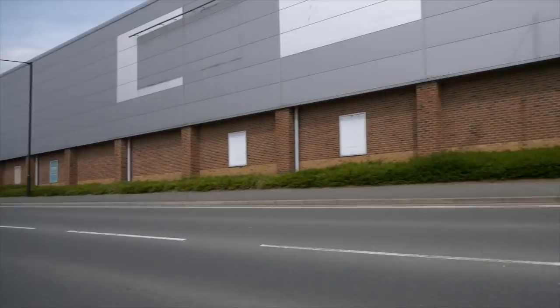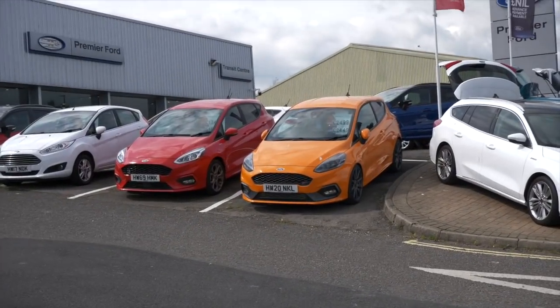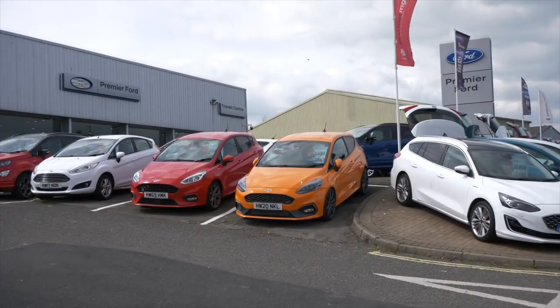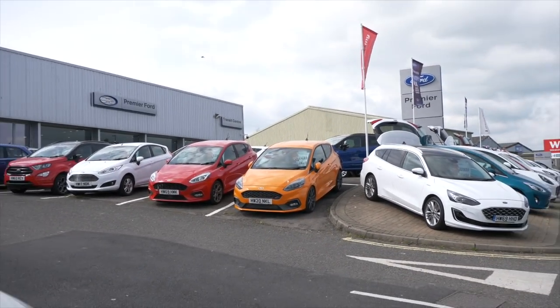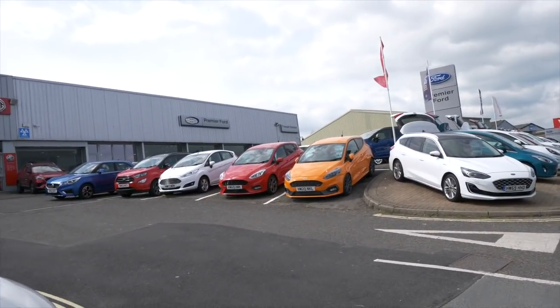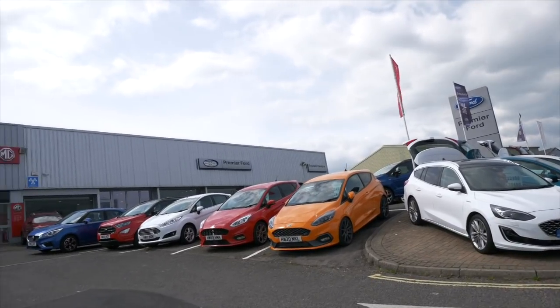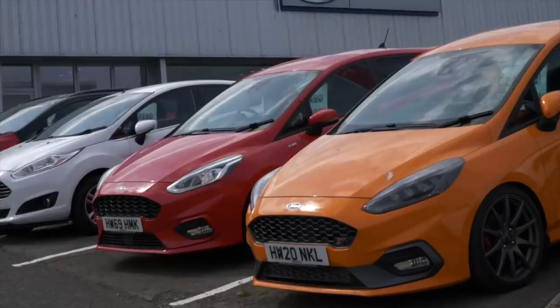As the bin lorry comes past, I'm going to creep up on this Ford dealership. Some loudness going on down there - Fiesta ST3 in orange. Relatively low numbers on these I think. Maybe a future classic - as in 30, 40 years time. Will they ever be over 25 grand again? I wonder if it's got bird poo on it as well.